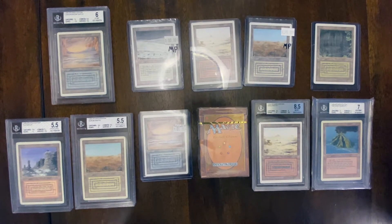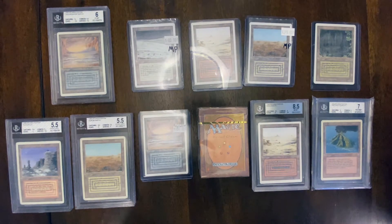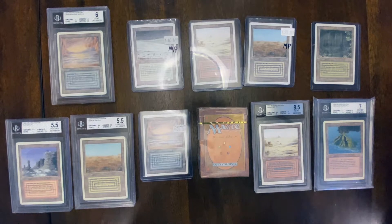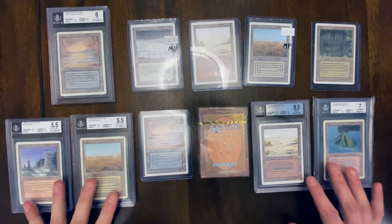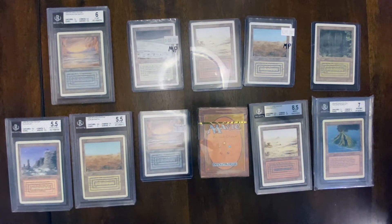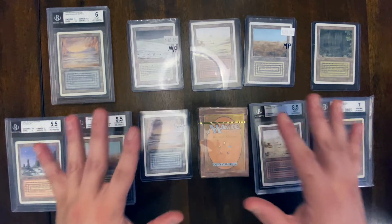Usually I'll buy at a local game store and confirm the card is real before making the transaction. If I am buying online, I'll try to buy something that's already graded, even though if I plan on using it in an EDH deck in the future, I'll just break it out. Anyway, what we have here are some revised duals — this is not the complete list. I've also recently purchased revised Birds of Paradise, Wheel of Fortune, Copy Artifact, Brain Geyser, and so forth, slotted into various EDH decks.